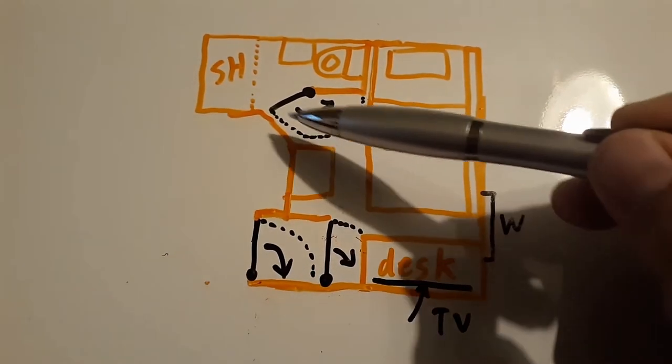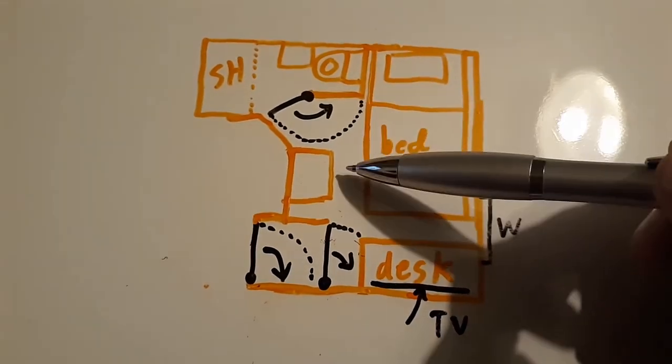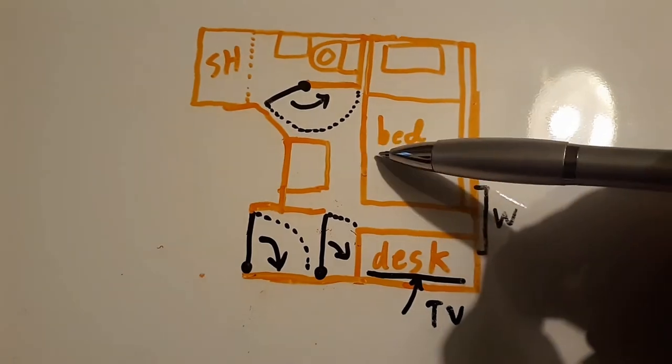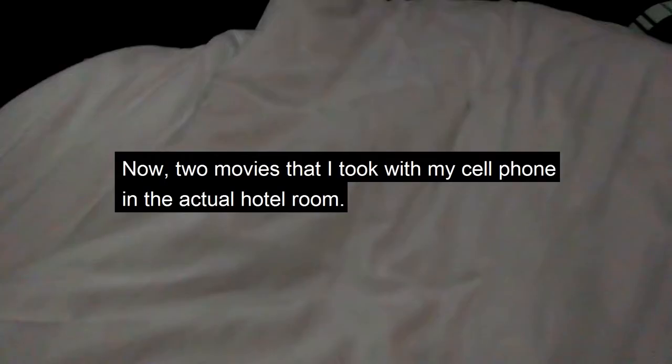The bathroom door would sweep out across a large portion of the floor. If you were standing there going into the bathroom, there was no room for the suitcase except on the bed. This is a very, very cramped hotel room.